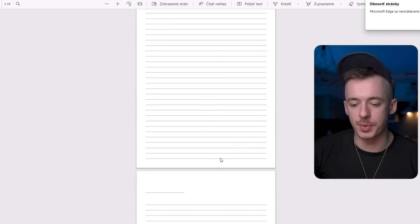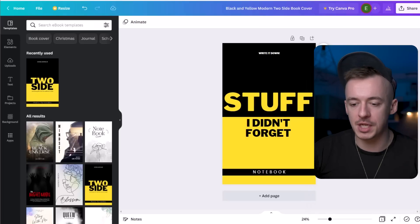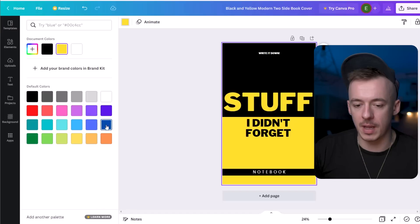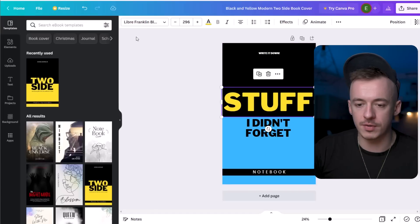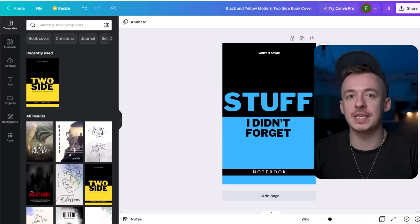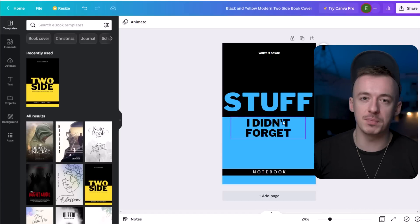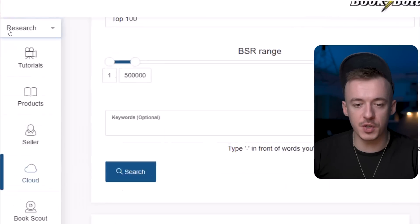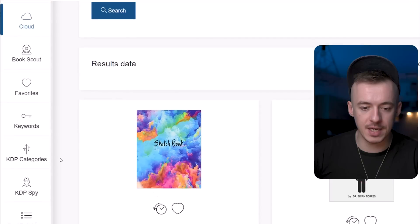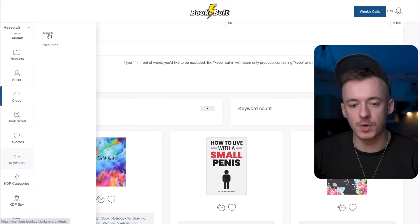Obviously not every single one of your books is going to be a bestseller. All you really need to do is go back to Canva and make very simple modifications — instead of 'Stuff I Didn't Forget' with a yellow color, just change it to blue. Maybe this is going to resonate with more people. Change the color of the font as well. Then create 10 to 20 different books. The book is just this cover — put it in the software, download it, then go back to BookBolt, click on research, and go to keywords to find the ones that will generate the most sales.